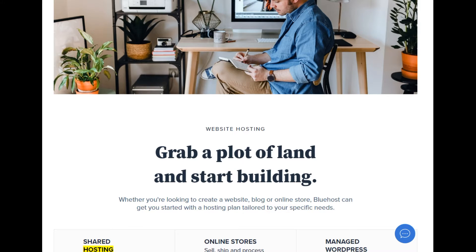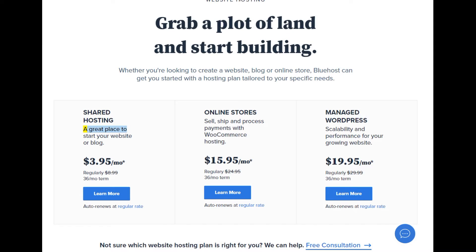Shared hosting — a great place to start your website or blog. Starting at $3.95/mo, regularly $8.99, $9.36/mo term. Learn more. Auto renews at regular rate.